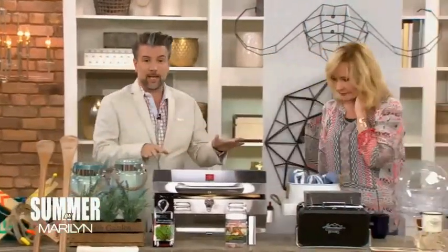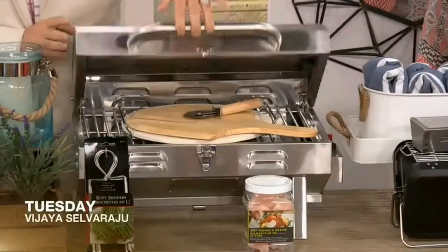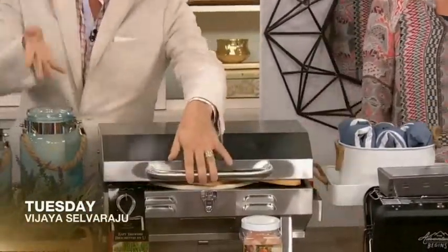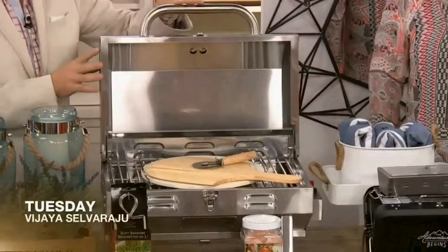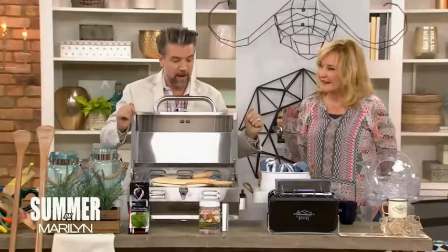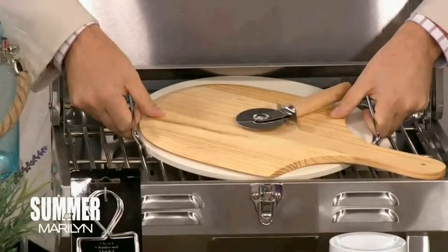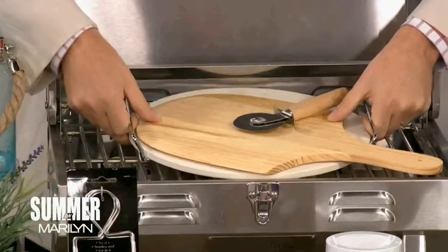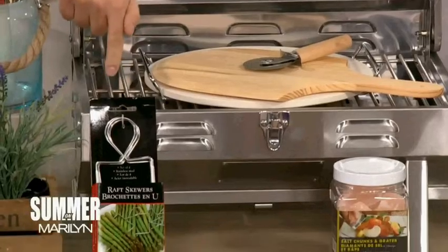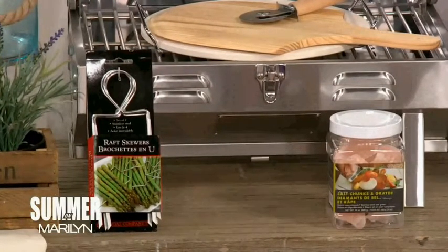So cooking — this is from Canadian Tire. This is a portable grill. It comes with all these great accessories: a pizza tray with the pizza stone, beautiful asparagus skewers — I love those because I'm always chasing asparagus right down into the grill. They're nice when they're charred but not when they're completely burnt.